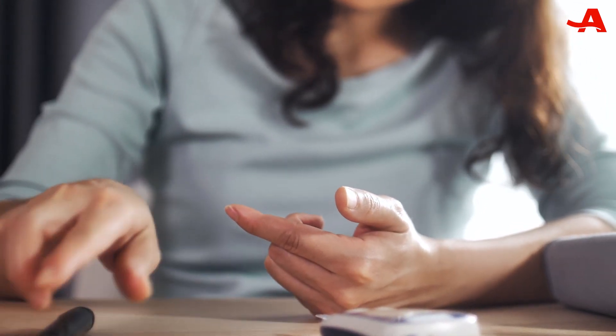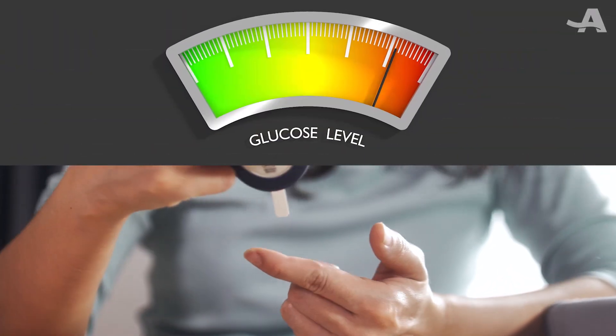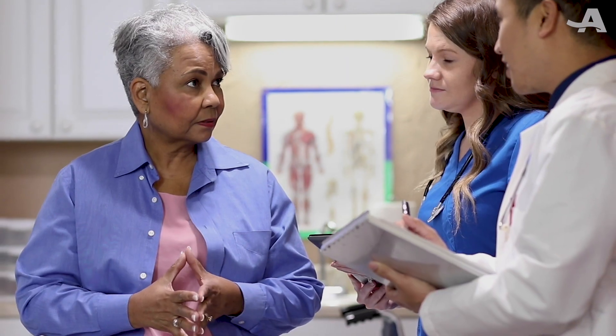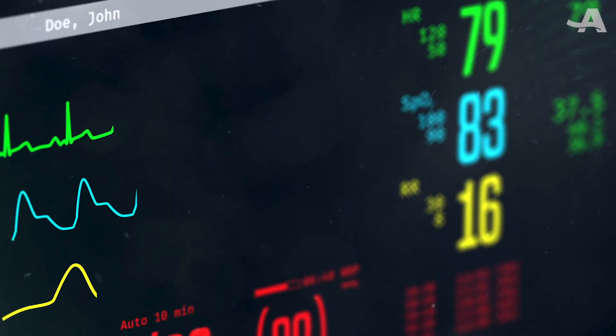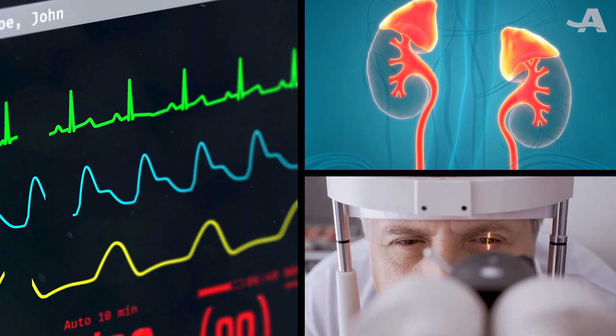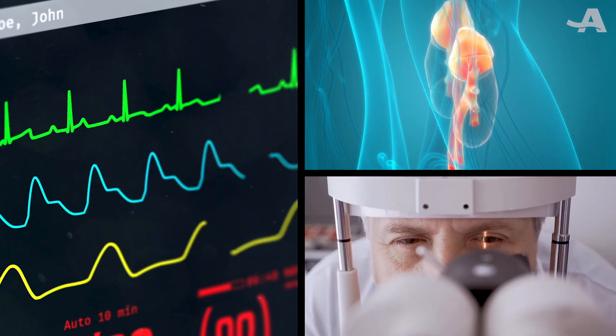Type 2 diabetes is a chronic condition that occurs when your body has trouble using and regulating sugar in your blood. Its onset can happen at any time in life, but it's most common in older adults. Left untreated, it can lead to heart disease, kidney problems, vision loss, and more. So it's best to catch it as early as possible.